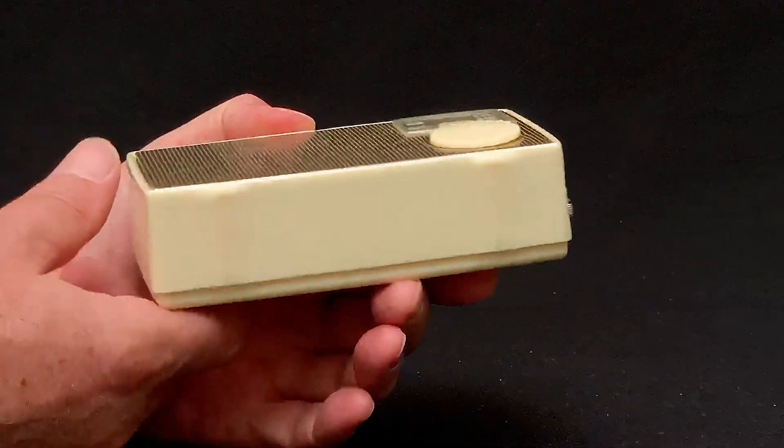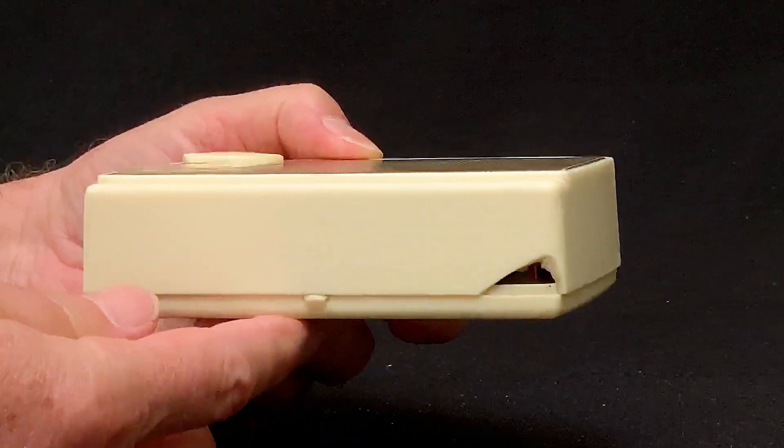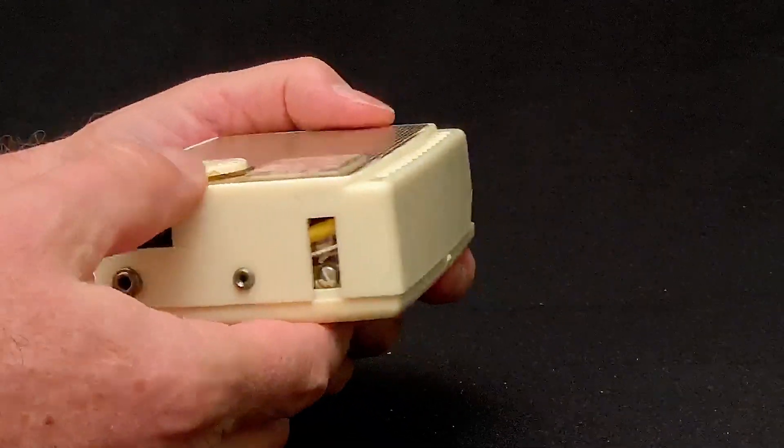The TR-5 was available in this ivory color and also a maroon and a dark green. Sadly, this example, as you can see, is wounded.